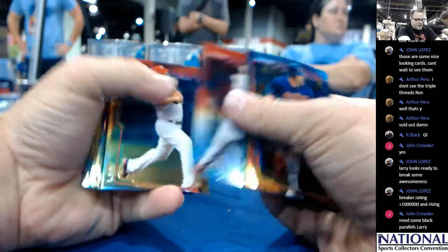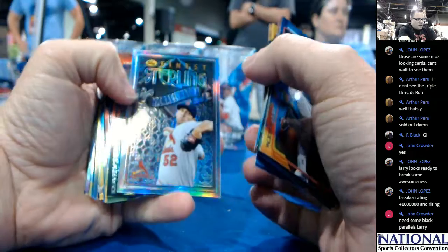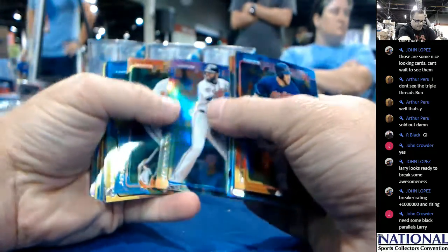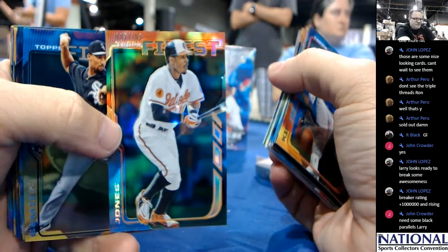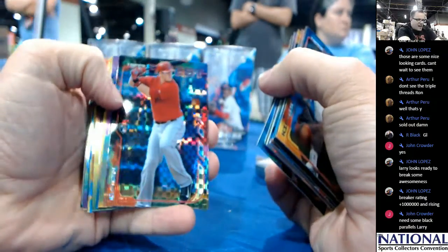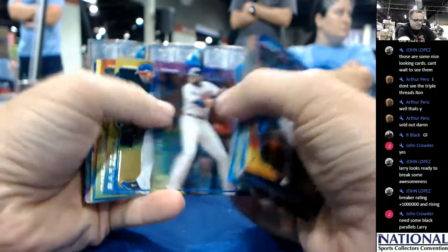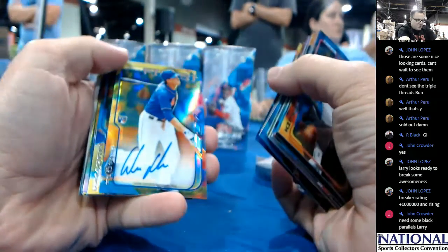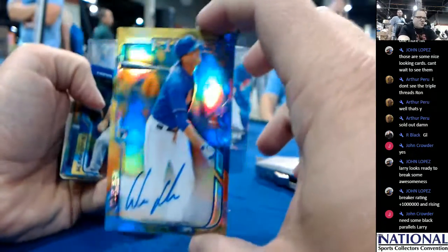Joe Maurer, Finest Parallel. Michael Walker, Finest Sterling — that's out of 199. Adam Jones. It's an X-Fractor of CJ Krohn. Jeter. There's your auto — Wilmer Flores of the Mets. We saw that printing plate 101 coming up.